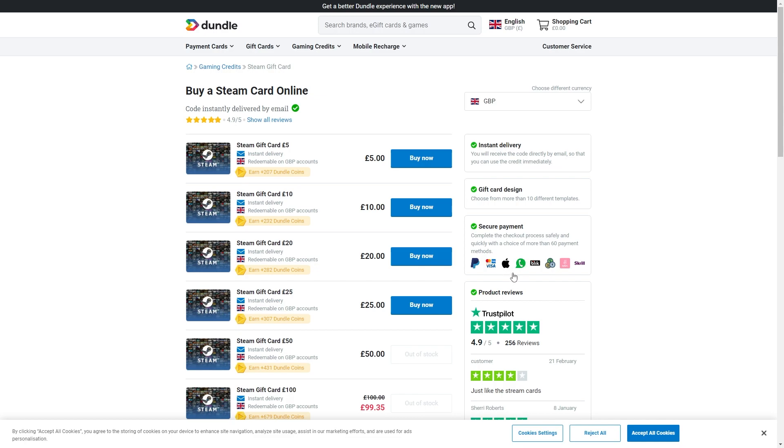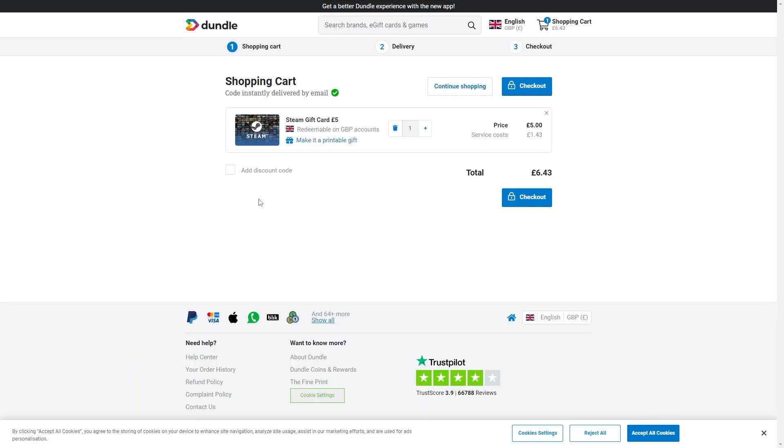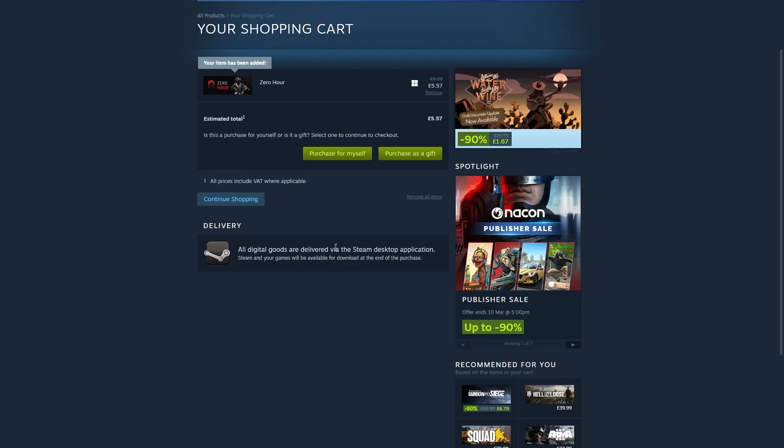As you can see here, they do accept Apple Pay, so we can use this website to actually buy a Steam card via Apple Pay. You can simply buy it now and pay for it, and from there you can redeem that Steam gift card into your Steam account. You can then use the corresponding balance to actually buy whatever you want on Steam, and it would have been paid for using Apple Pay.